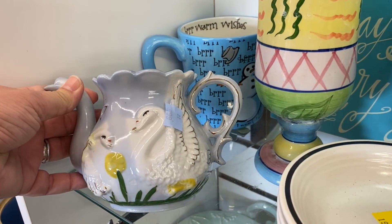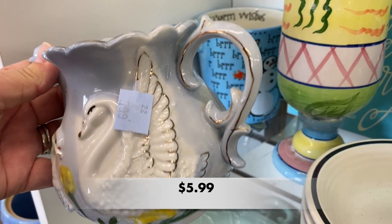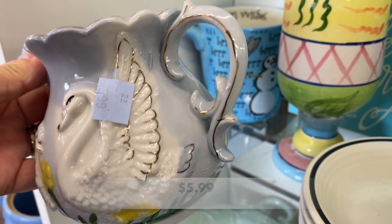This teapot was pretty with the swans, but it was missing its lid and it was $5.99.